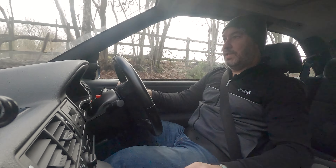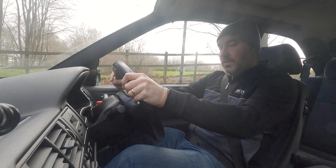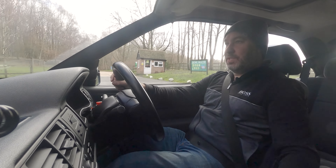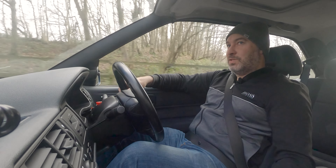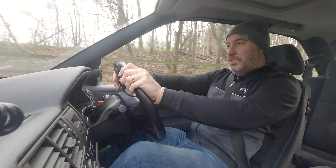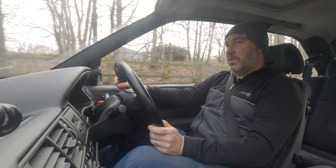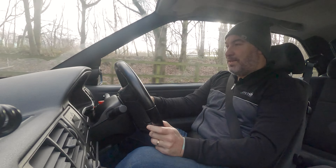Whatever era you're in, if that's the one you wanted and you've made more money now and you can do it, then do it - because meeting your heroes with this is fantastic. What does it feel like? It feels just easy compared to a 993. Very, very easy to drive. The gear change feels nice. The 993 just feels a lot more racy.